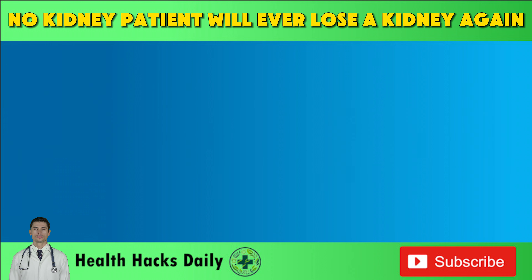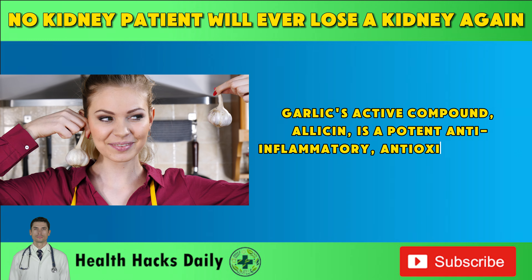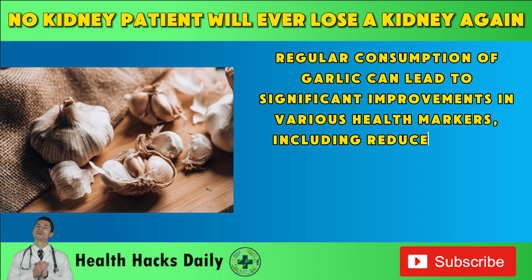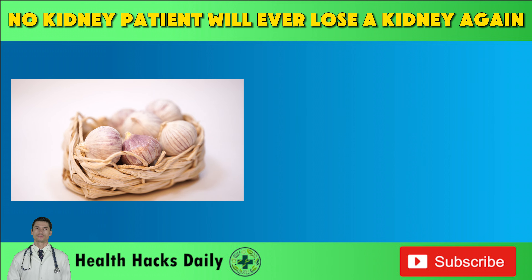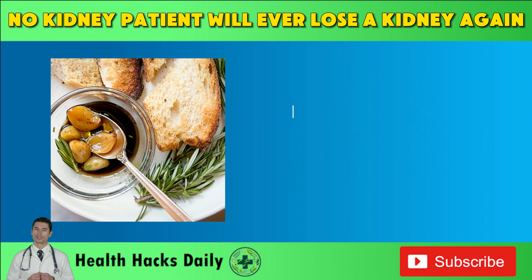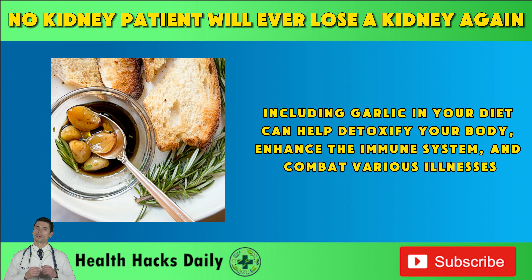One of the most powerful morning habits you can start is taking garlic on an empty stomach. Garlic's active compound, allicin, is a potent anti-inflammatory, antioxidant, and antimicrobial agent. Regular consumption of garlic can lead to significant improvements in various health markers, including reduced blood pressure and cholesterol levels, improved blood vessel elasticity, and enhanced immune function. Garlic has been used for centuries in traditional medicine due to its numerous health benefits. The allicin in garlic is not present until the garlic clove is crushed or chopped and allowed to rest for about 10 minutes, which triggers the formation of allicin responsible for garlic's strong medicinal properties. Including garlic in your diet can help detoxify your body, enhance the immune system, and combat various illnesses.